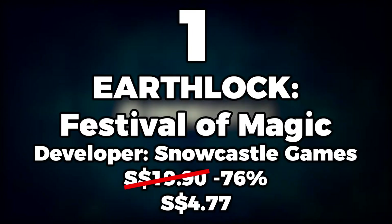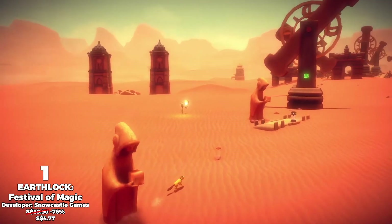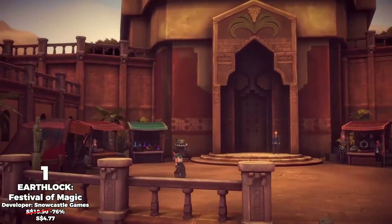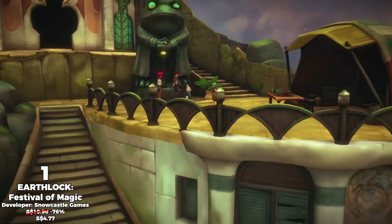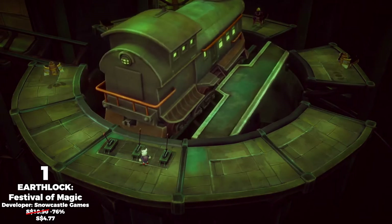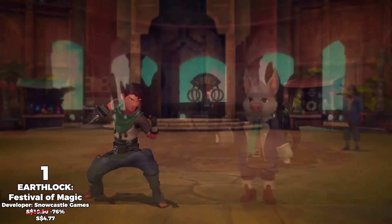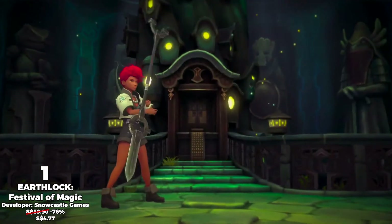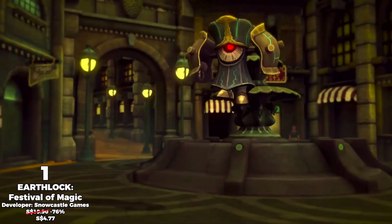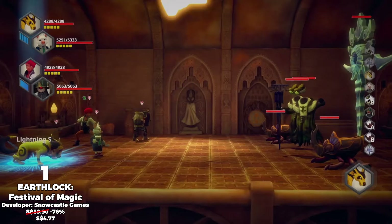At number 1, Earthlock Festival of Magic. Earthlock is a turn-based RPG that draws inspiration from the great titles of the late 90s, and this game is simply wonderful to look at. Beautiful world, seemingly interesting lore, unique characters, a home base, and a talent table in place of a traditional skill tree are design choices which will get me hooked into such a game.